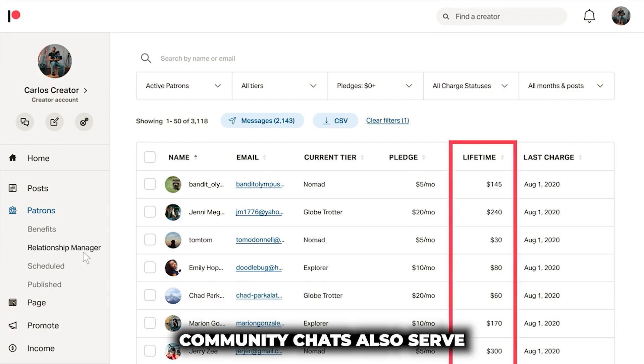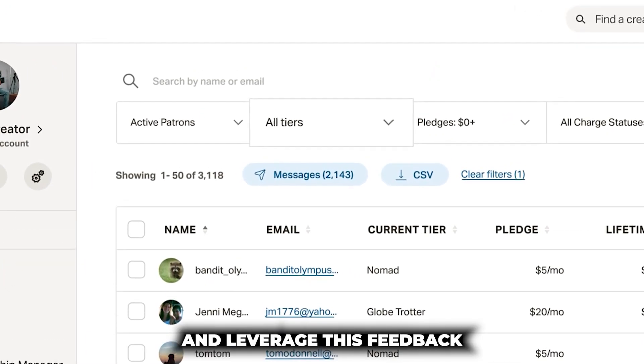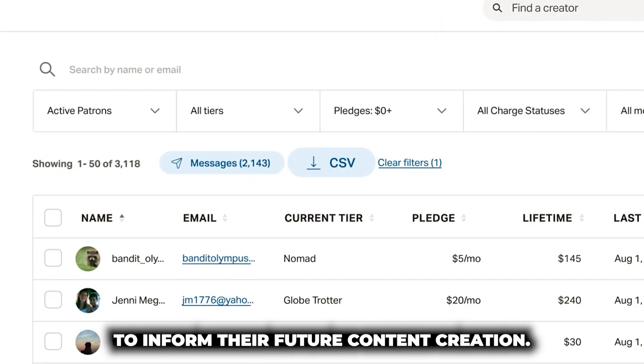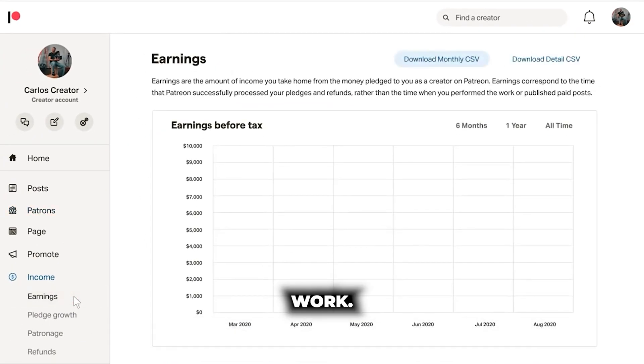Community Chats also serve as a valuable feedback loop for creators. They can directly engage with fans, gather insights, and leverage this feedback to inform their future content creation. This direct interaction contributes to building a substantial and loyal community around the creator's work.